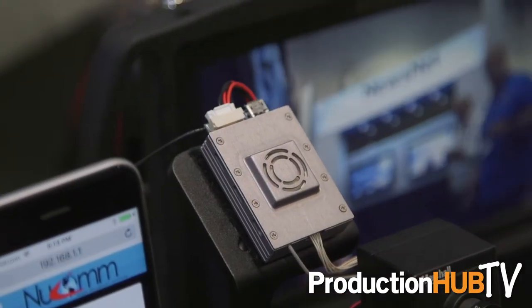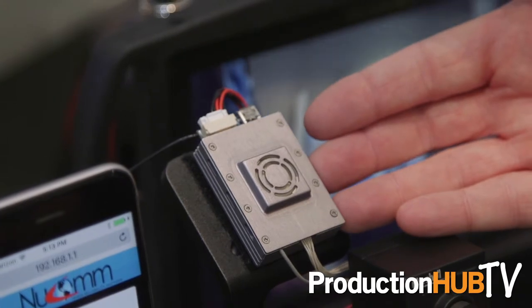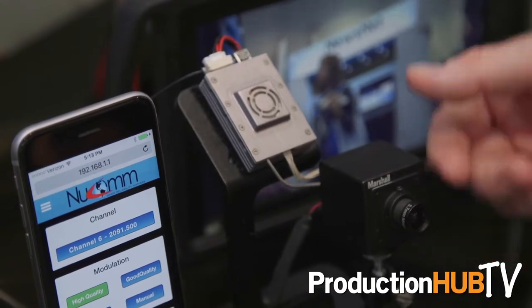The IMT Dragonfly draws about 2.5 watts of power, so you can run on a very small lithium-ion battery for four to four and a half hours, including the camera. It can be put into a very small package integrated into other devices.